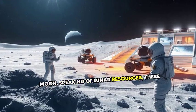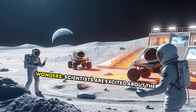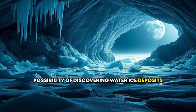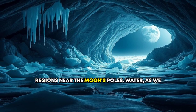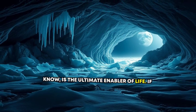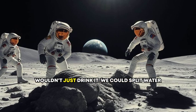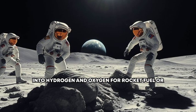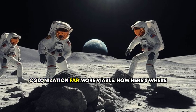Speaking of lunar resources, these caverns could hold more than just geological wonders. Scientists are excited about the possibility of discovering water ice deposits hidden within these caves, especially in regions near the Moon's poles. Water is the ultimate enabler of life. If substantial ice deposits are found, we wouldn't just drink it — we could split water into hydrogen and oxygen for rocket fuel or breathable air, making long-term lunar colonization far more viable.